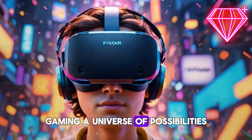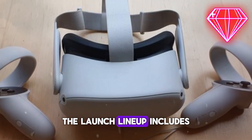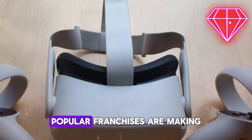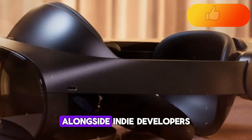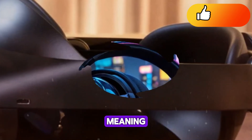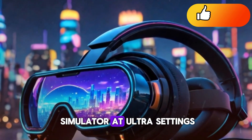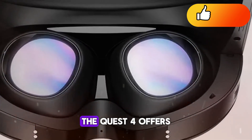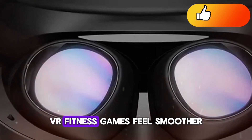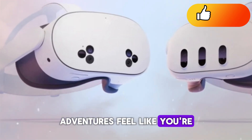For gamers, the Quest 4 is a dream come true. The launch lineup includes AAA VR titles, enhanced classics, and brand new exclusives. Popular franchises are making their way into VR, alongside indie developers pushing creative boundaries. Cross-play with PC VR is supported, meaning you can connect wirelessly to a powerful gaming PC and play titles like Half-Life: Alyx or Microsoft Flight Simulator at ultra settings. But even as a standalone headset, the Quest 4 offers console-quality graphics without any wires or external sensors. VR fitness games feel smoother, rhythm games like Beat Saber look more vibrant, and story-driven adventures feel like you're inside a living film.